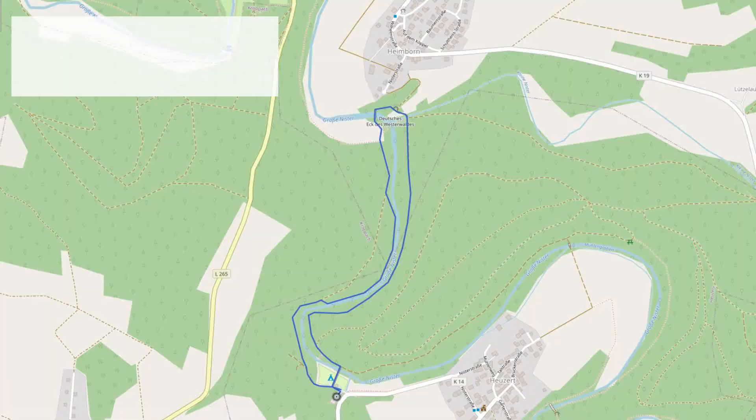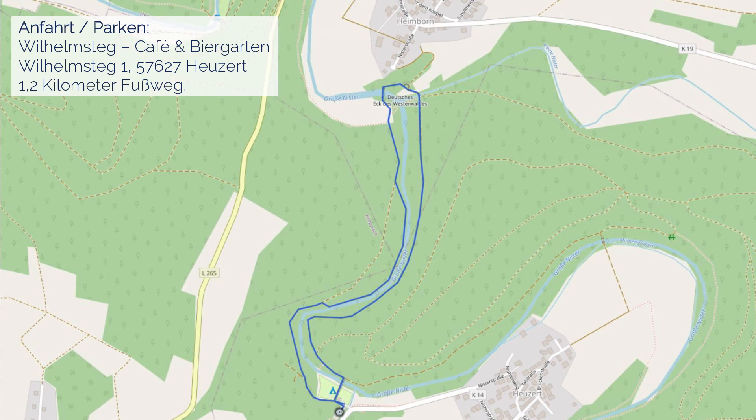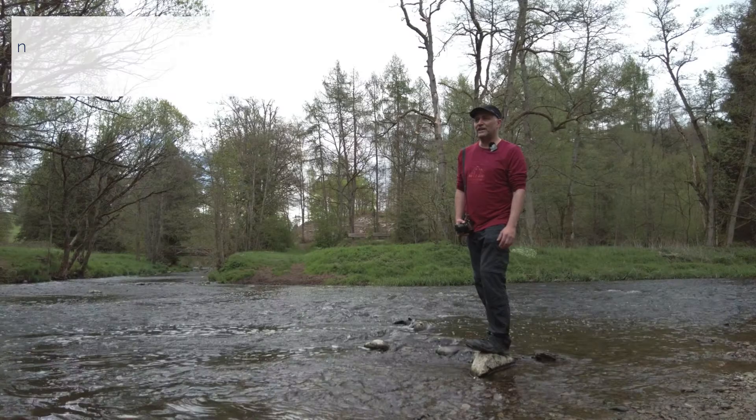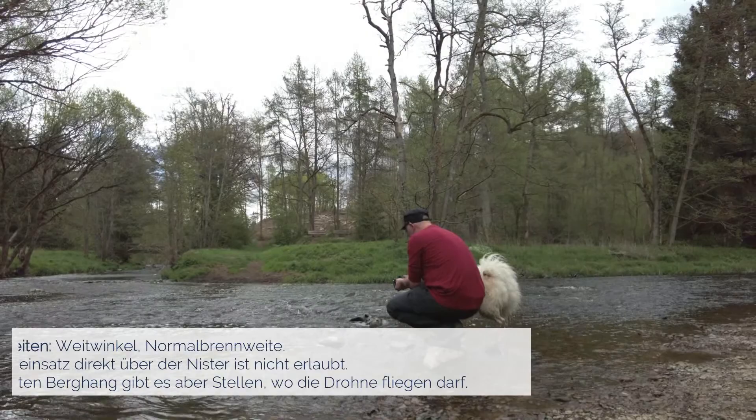Wo sind wir hier genau, Günther? Wir sind hier in der Kopperer Schweiz und parken können wir in Heuzert beim Wilhelmsteg. Ich kannte den Ort noch gar nicht und für mich ist es auch eine Herausforderung hier, wie fotografiert man hier am schönsten. Wir werden nachher ein bisschen mit Stativ und Langzeitbelichtung arbeiten – überall sieht man hier schöne Felsen und kann unten Bilder aus der tiefen Perspektive machen.